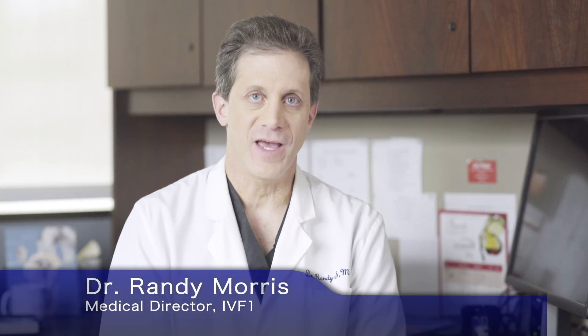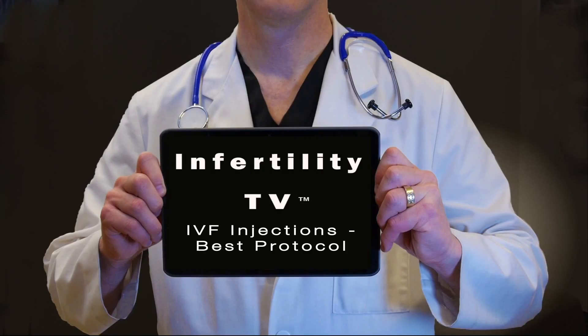Hello, I'm Dr. Randy Morris, the Medical Director at IVF-1, and this is Infertility TV. There are many different medication protocols for IVF. Today, we are going to discuss the highly successful protocol developed at IVF-1.